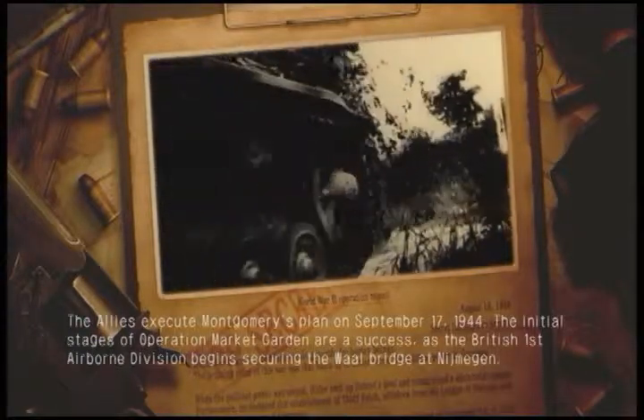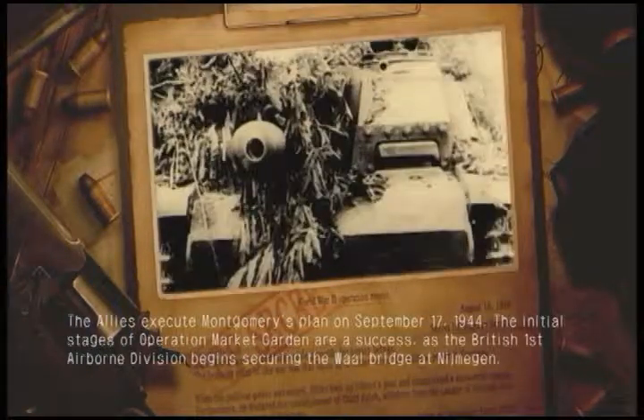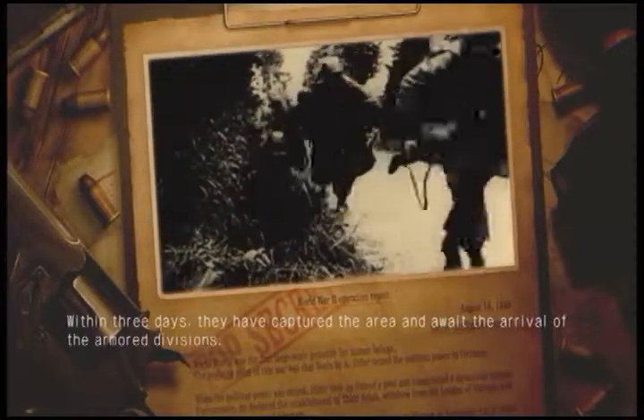The initial stages of Operation Market Garden are a success, as the British First Airborne Division begins securing the Waal Bridge at Nijmegen. Within three days, they have captured the area and await the arrival of the armored divisions.